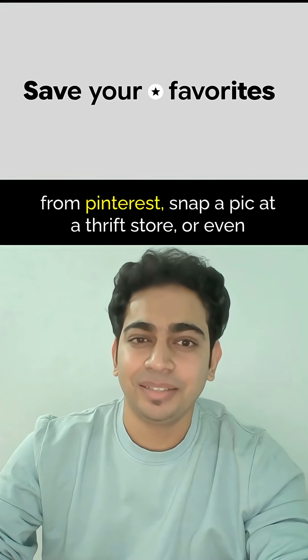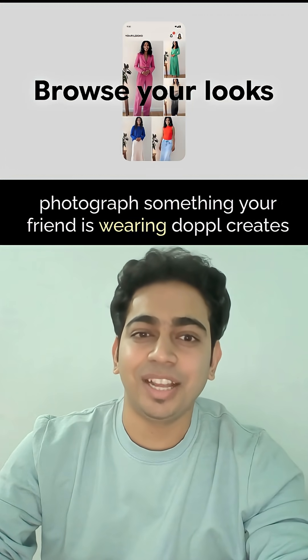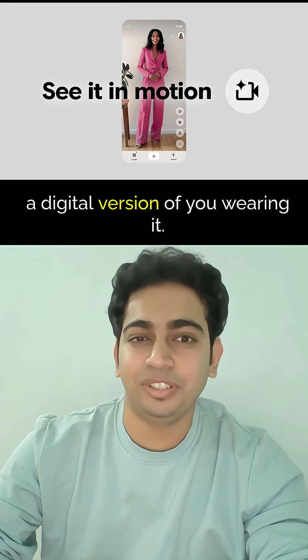Think about this: you upload your photo, then screenshot an outfit from Pinterest, snap a pic at a thrift store, or even photograph something your friend is wearing, and Doppel creates a digital version of you wearing it.